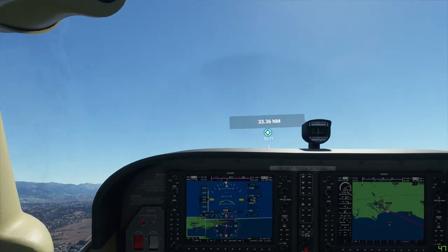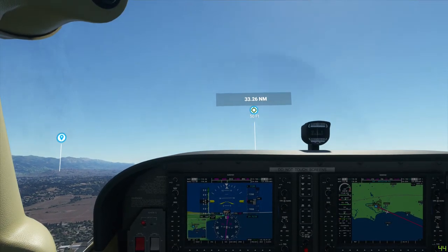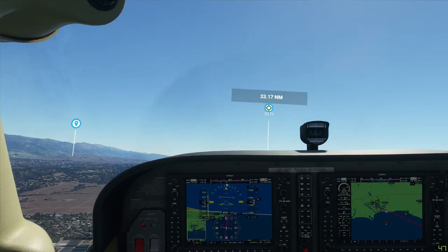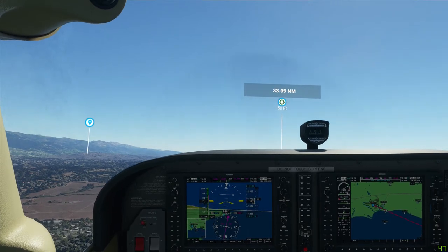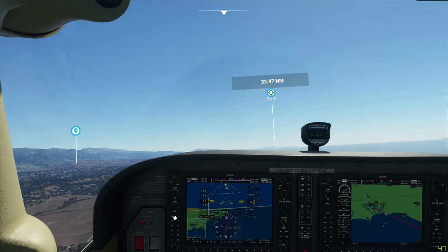I think we're high enough altitude-wise to engage the autopilot. However, I'd like to level off and gain some speed first. Alright, here we go.